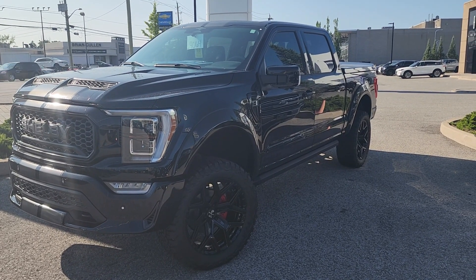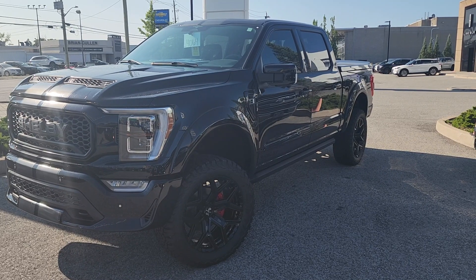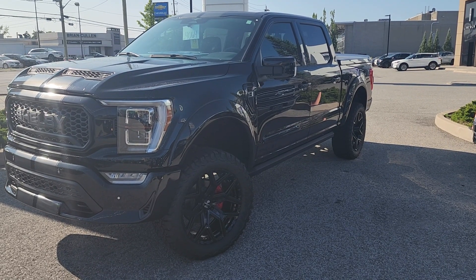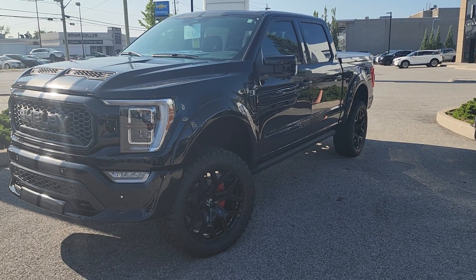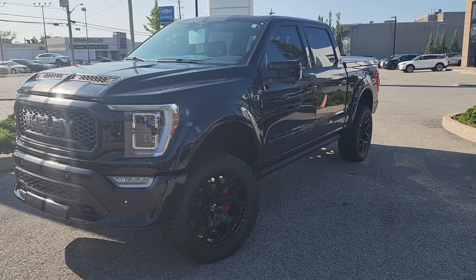Thank you again for watching. It's Jay Saltarelli from Edlern Ford here in St. Catharines, 375 Ontario Street. Give me a call and let's get you into this beast. Have a great day.